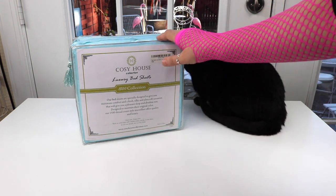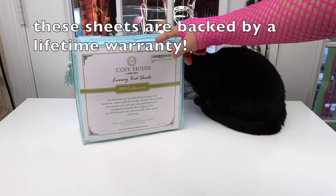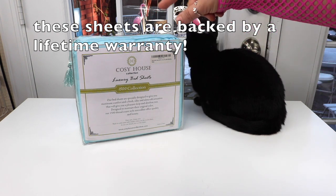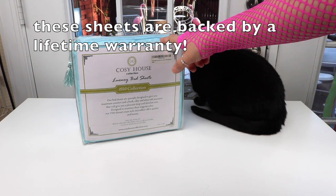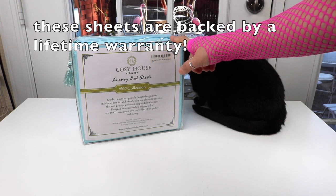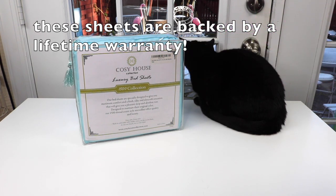Another really nice plus about this company is they have a lifetime warranty. So if you're ever unhappy with your Cozy House bedding, you just send them a photo of the problem and they'll send you a free replacement without any need to return the item that has a problem. So I love that.